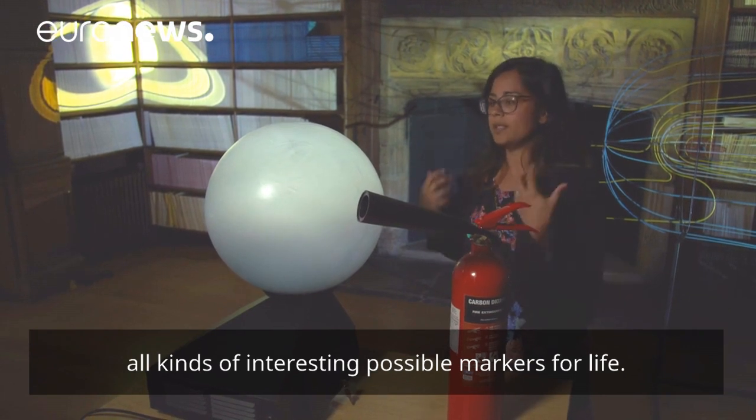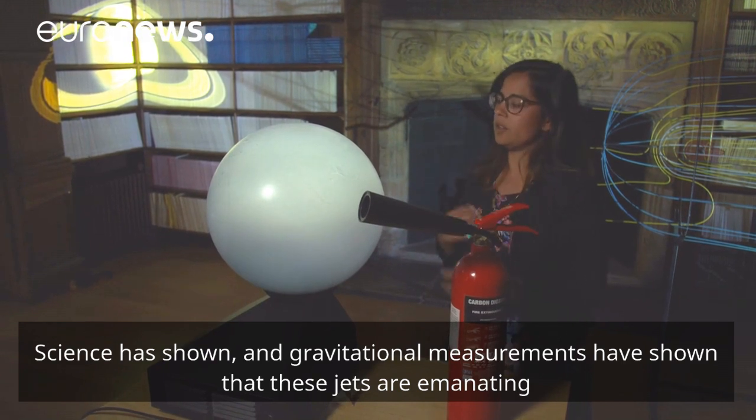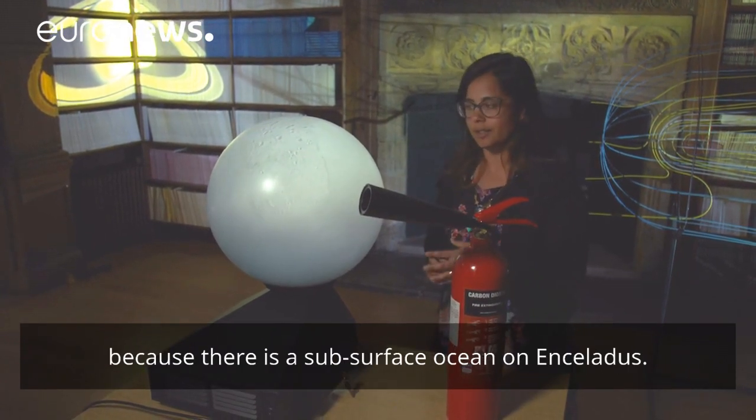All kinds of interesting possible markers for life. Gravitational measurements have shown that these jets are emanating because there is a subsurface ocean on Enceladus.